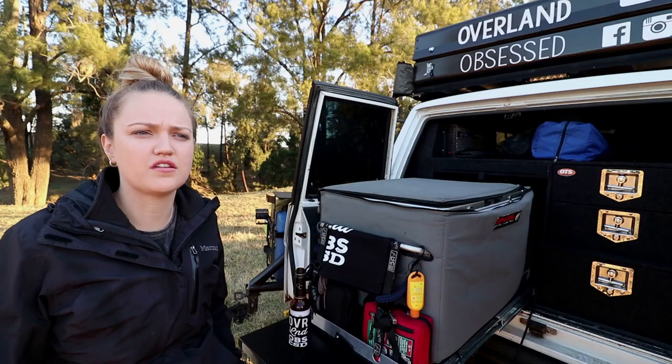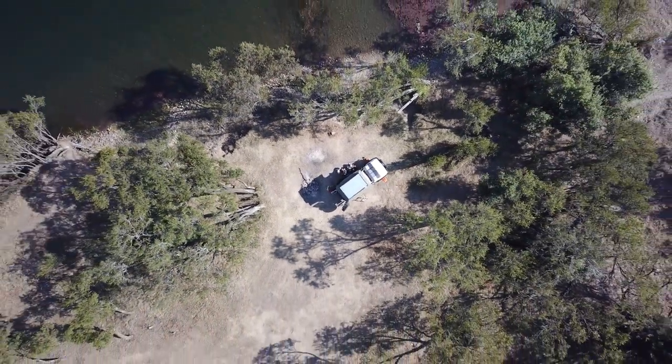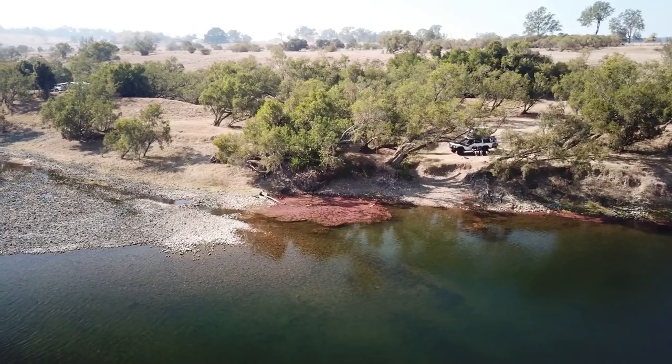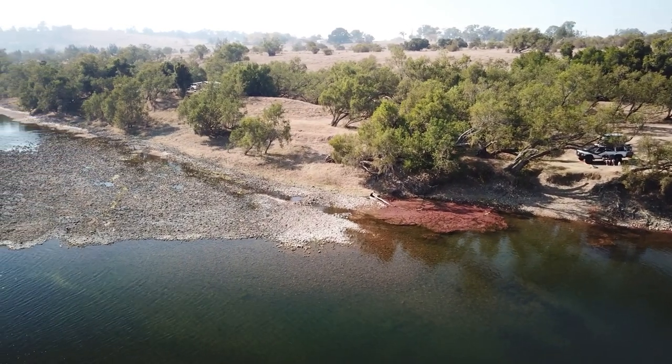It's around 30 to 35 kilometres off the Summerland Way through Coppenhurst. So we headed out there this weekend. It's a beautiful spot. We haven't had much rain so it's quite dry, but it's a really nice open campground right on the river.